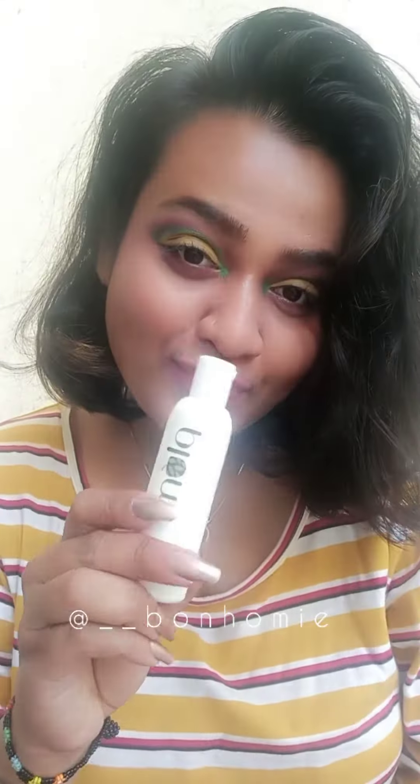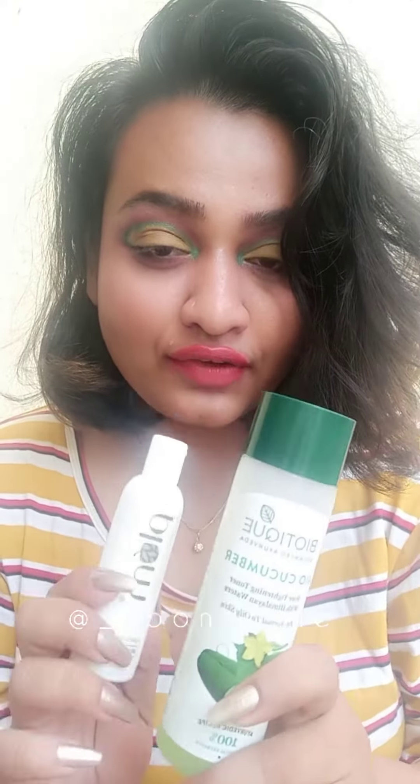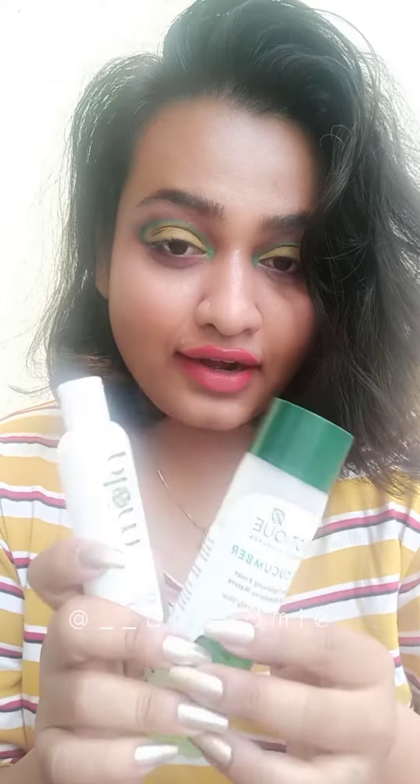Let's discuss the cons of these two products. For the Biotic Cucumber Toner, I don't feel it has a very soothing aroma — that is the con of this product. For the Plum toner, I don't see any con, so I'll definitely suggest you buy this product over the Biotic one. But if you are looking for a more budget-friendly option, go for the Biotic toner, and if you have a pretty good budget, go for the Plum toner.